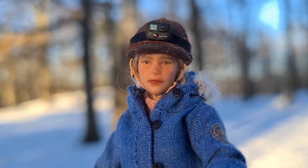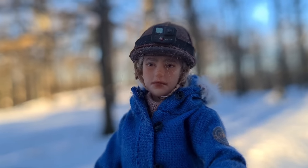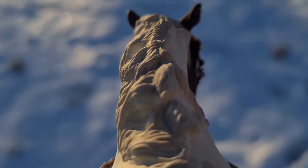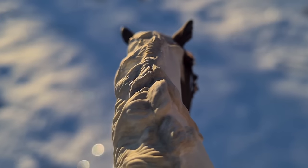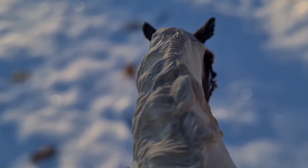I know it's an unpopular opinion to love winter as an equestrian, and I certainly do not like all the shoveling and water freezing and all that, but there's just something about when the landscape totally transforms. It's so pretty to me — I just can't help but love it.